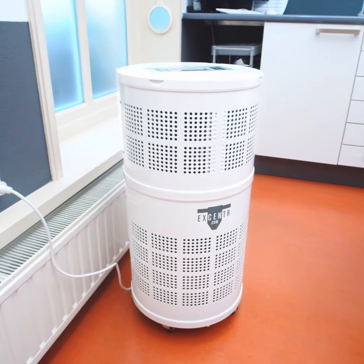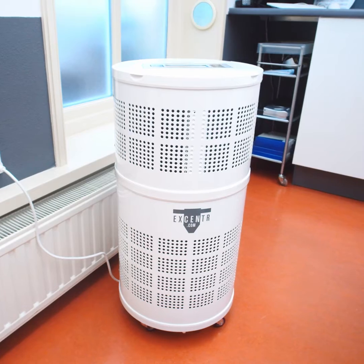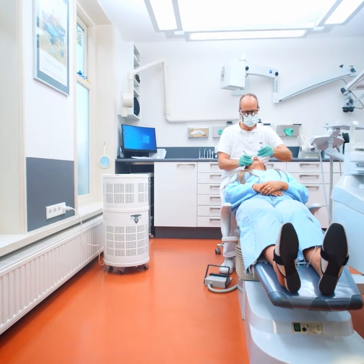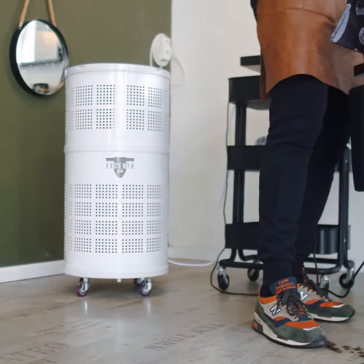The plug-and-play feature makes this machine very easy with no installation required. The patented combination of UV-C lamp and filter guarantee 9,000 hours of clean air in your room.